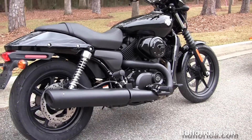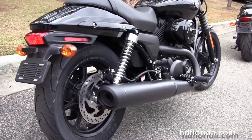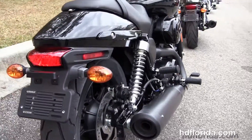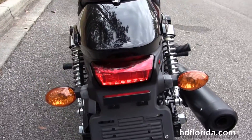We've got the 500cc liquid-cooled Revolution X V-twin engine with 6-speed transmission, mid controls and the black 2-to-1 exhaust, fully adjustable rear shocks, slash cut rear fender, and LED brake lamp.